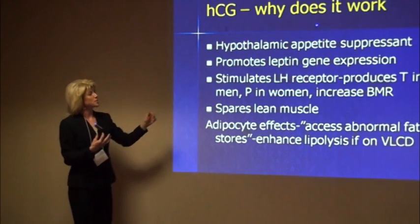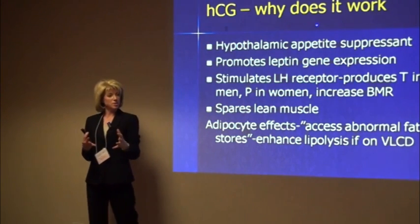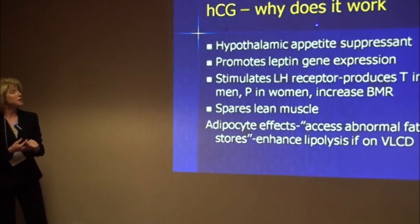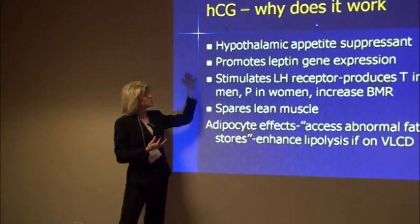It does also promote leptin gene expression. We talked about leptin earlier as being an appetite suppressant type of effect, and HCG does stimulate leptin expression.